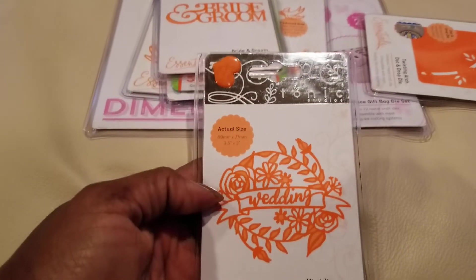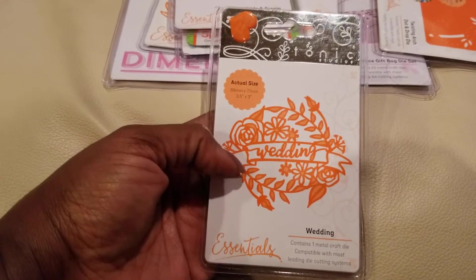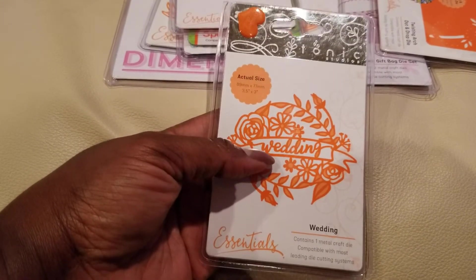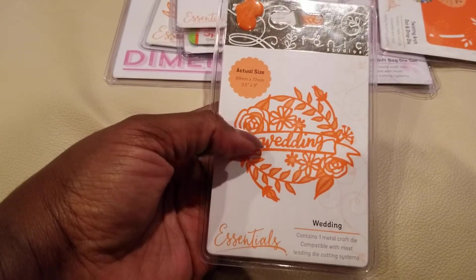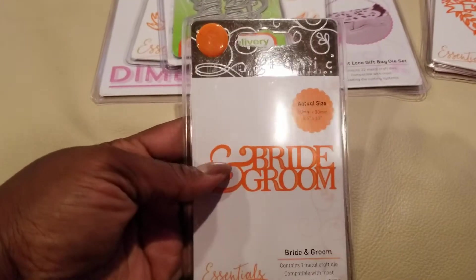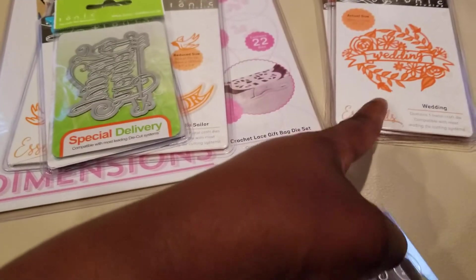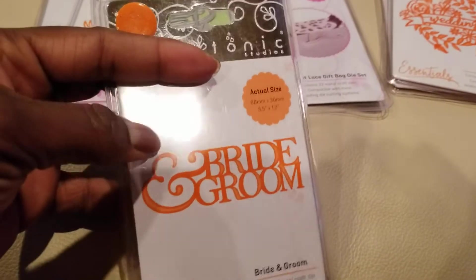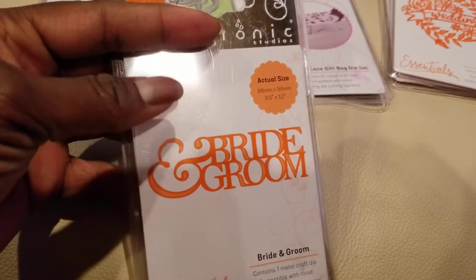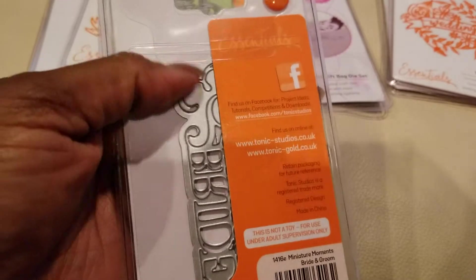This one I already have because I got it in a mystery bag about four months ago, so it'll be going in a de-stash. It's a wedding die with flowers and greenery around it. Then this one I do not have — it's a bride and groom die, so it goes with the wedding one. There was also another wedding-themed one from the other mystery bag that said 'Just Married.' You can see the size is three and a half by one and a half, so it's a decent size.